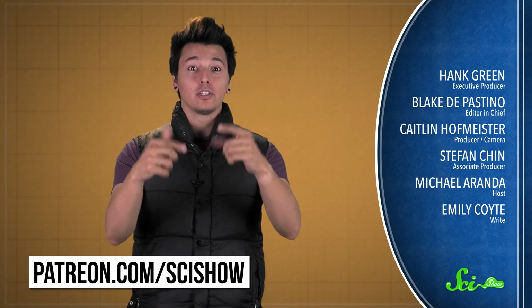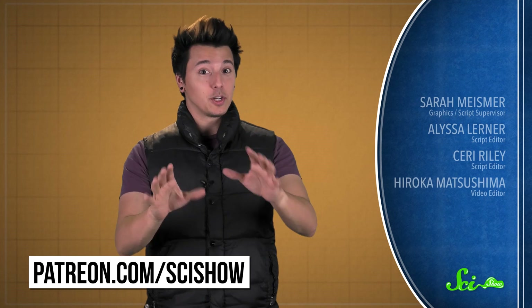So this year's Nobel laureates have pioneered some important research into molecular machines and topological materials, and it looks like there's a lot more on the horizon. Thanks for watching this episode of SciShow News, brought to you by our patrons on Patreon. If you want to help support the show, just go to patreon.com/scishow. And don't forget to go to youtube.com/scishow and subscribe!